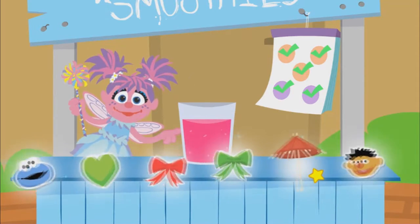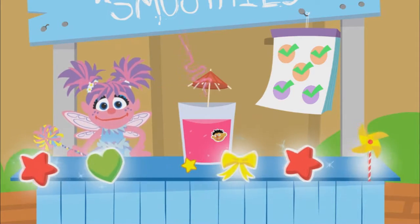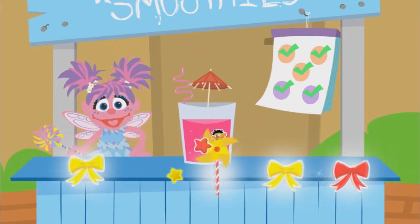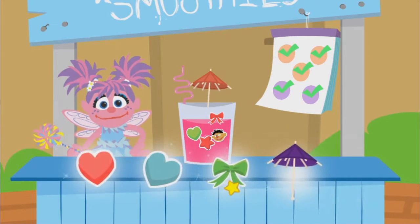Now let's add decorations. How magical. You're so creative. Smooth. Awesome.